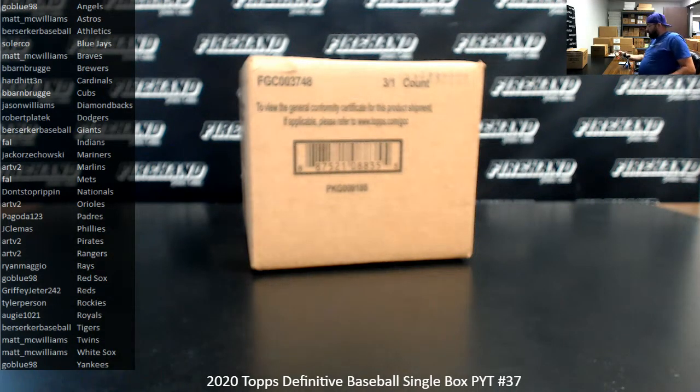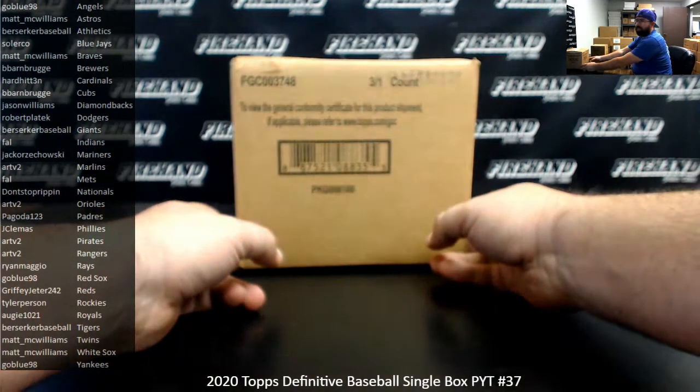Thank you guys again for joining in and thank you for your support of FireHand. Ten teams were rewarded in this break via a 50-50 filler we just completed that filled out this break and our next break, which is 5 Star PYT Case 6.